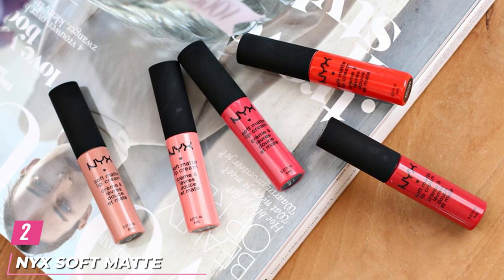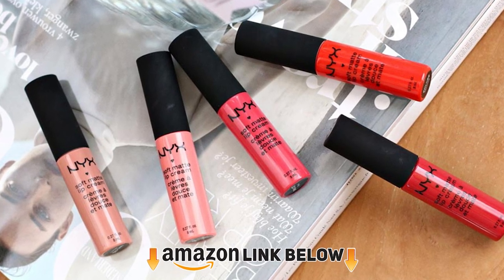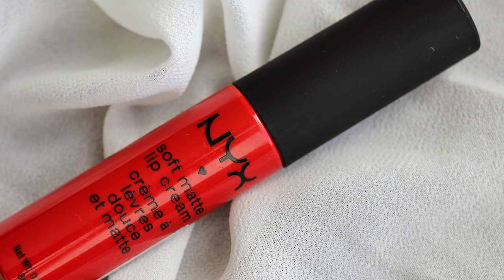At number two, we have the NYX Soft Matte Lip Cream. The NYX soft matte formula, inspired by city hues, is heavily pigmented. The super bold Amsterdam shade can liven up any lip for any occasion with its gorgeous hue. It has a plush matte formula that delivers delightfully bold and creamy color that does not feel dry on your lips.